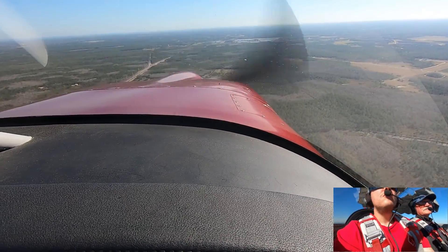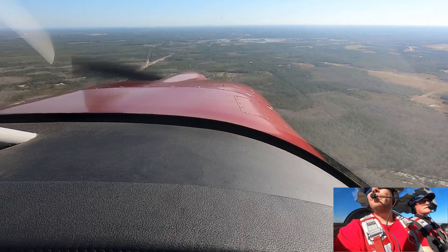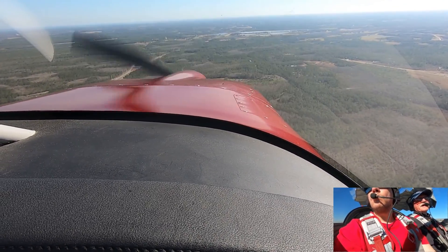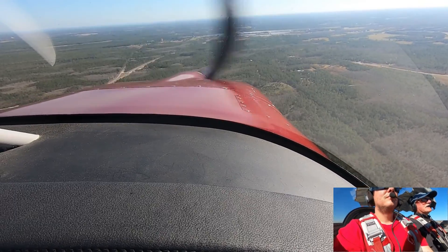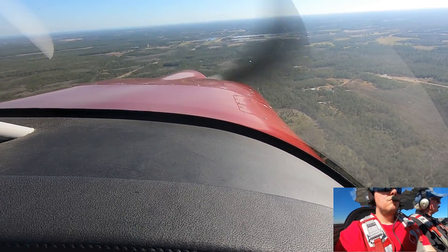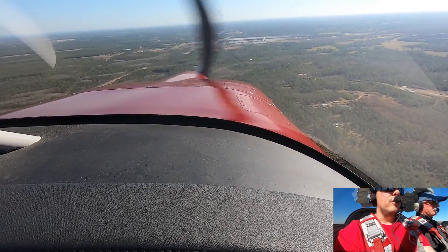Okay, I know that little airport. Who's is that? I don't know, but that's where I do all my auto-rotation practice. Oh, you do? Well, we do. I don't do them by myself. I figured you wouldn't.